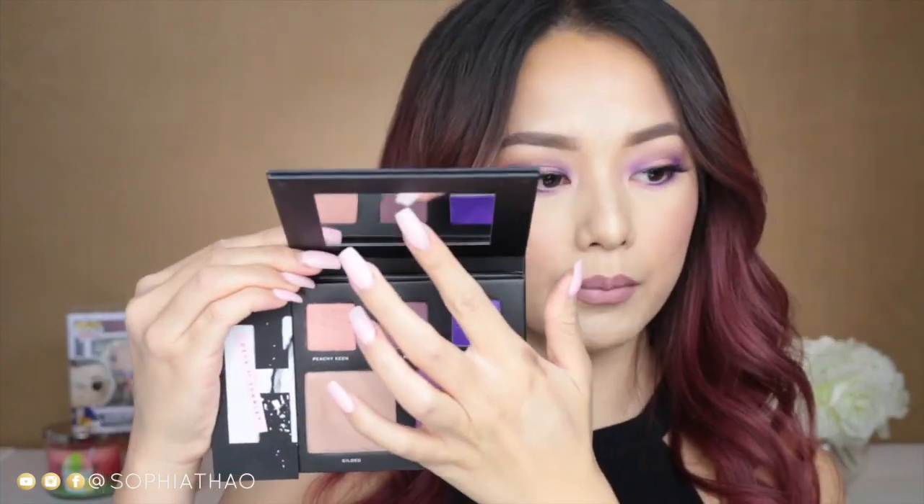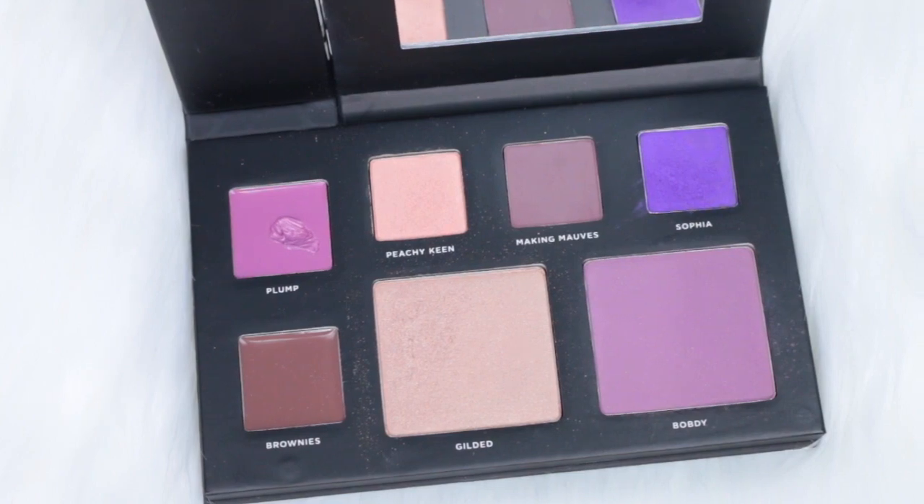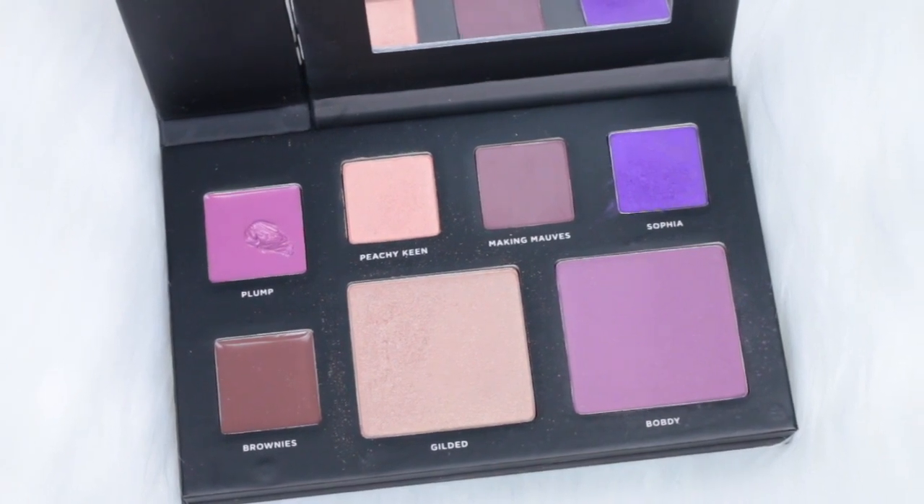And on this side it comes with a mirror up here, and then it comes with three eyeshadows, a blush, and a highlight. I know that this blush looks kind of scary — when I first saw it I was like 'oh my god, how am I gonna wear that as a blush?' But it actually looks really pretty on. I wish I'd known it was going to be this light because I honestly could have used it as a transition color.